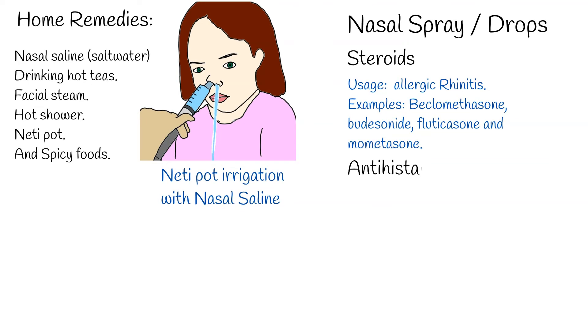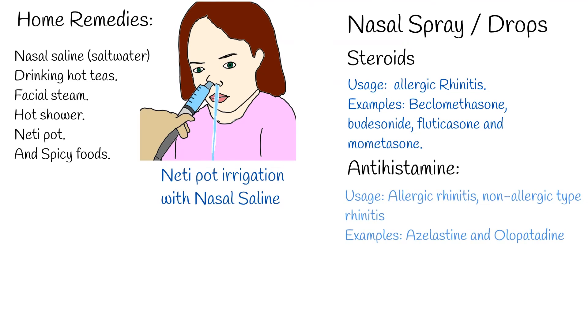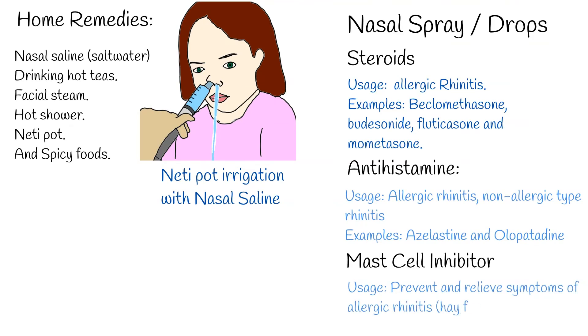Antihistamine sprays are commonly used for allergic rhinitis and seasonal rhinitis, and can also be used for non-allergic type rhinitis. Examples include azelastine and olopatadine. Mast cell inhibitors are used to prevent and relieve symptoms of allergic rhinitis and hay fever. Cromolyn sodium is the example.